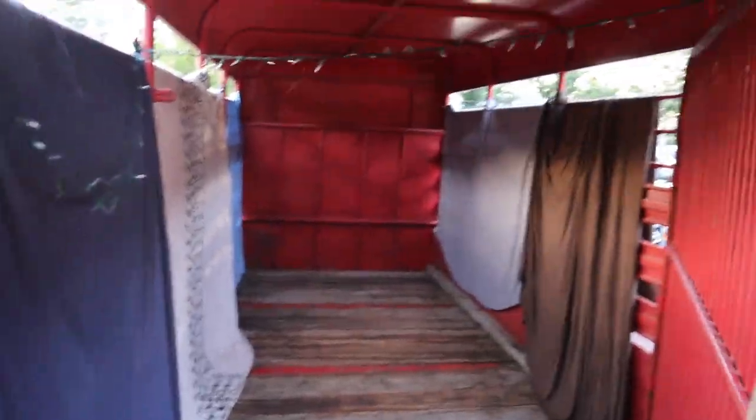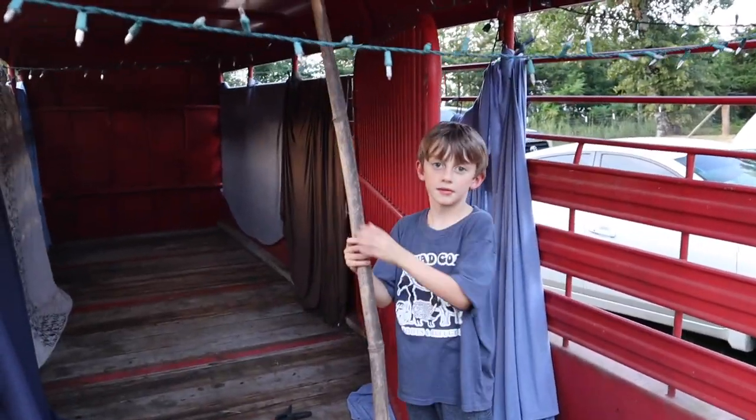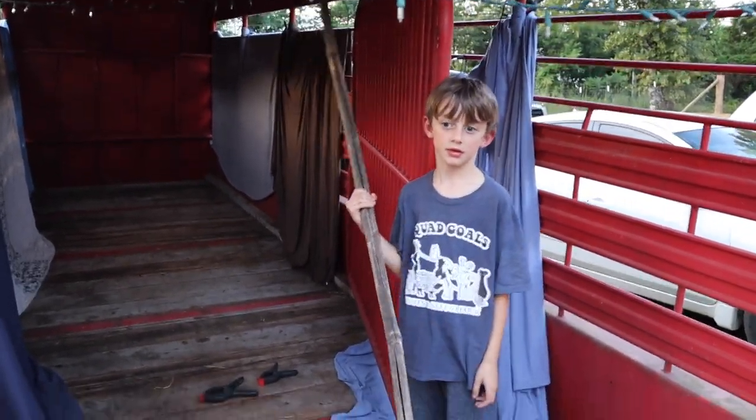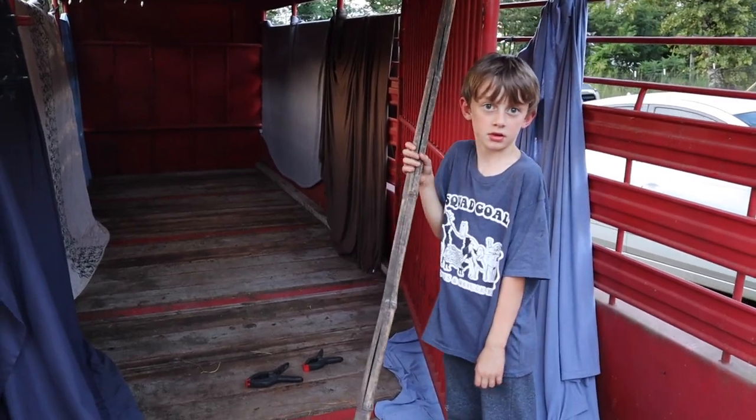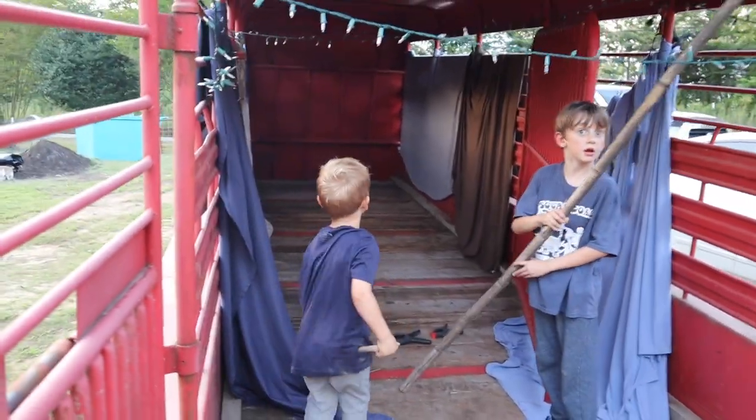My kids are masters at taking things and using them for something other than what you'd normally use them for. For example, a 22 to 23-foot-long stock trailer — what would you use that for? Hauling alpacas from Ohio, cattle, horses? Not my children. As you can see behind me there are blankets and sheets inside the stock trailer. The kids came in, set this up, had a Christmas slice going with all this stuff, and were making plans to sleep out here. They ended up not sleeping out here because it was too hot, and honestly they probably would have gotten scared and came inside anyway — but imagination, it's not hurting anything. They all really enjoyed it and thought it was cool.